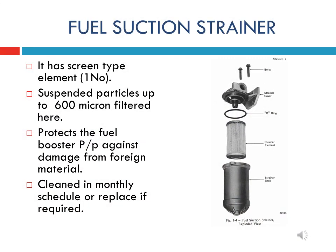The suction strainer is connected in the system before the fuel booster pump, between the fuel tank and fuel booster pump. This filter filters the fuel oil and protects the pump against damage from foreign material. It is usually cleaned in monthly schedule and renewed after 180 days. The rubber O-ring is an important part and is normally replaced while replacing the strainer.